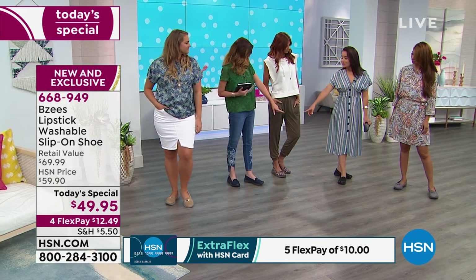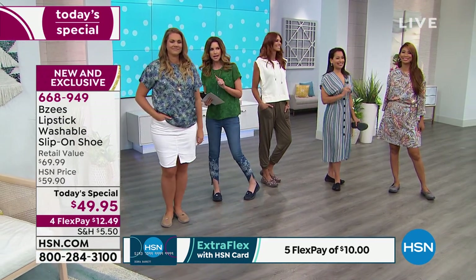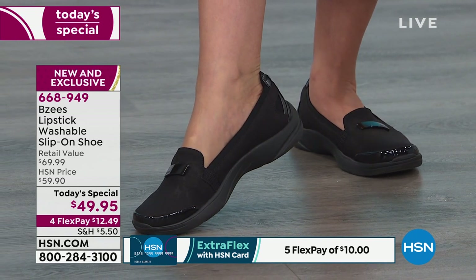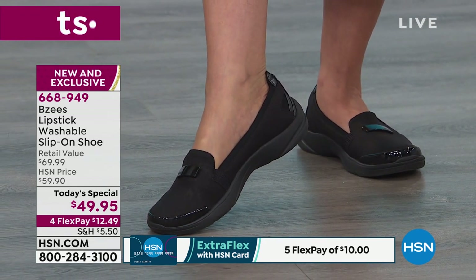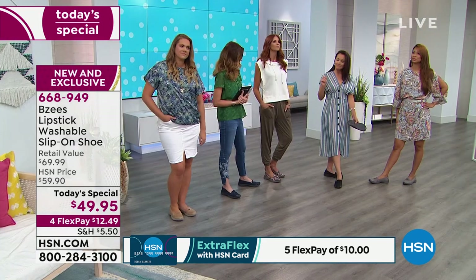I've got it on in the black. I was going to wear the navy, but Shannon got on the navy first — that's the advantage of being here an hour before! Look how the black, even though the navy is predominantly the color of my dress, the black looks amazing — it looks perfect. And then Val has it on in what we call the plum, which is just a really flattering gray.